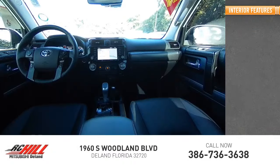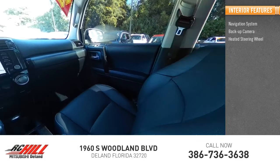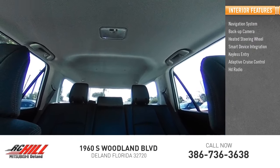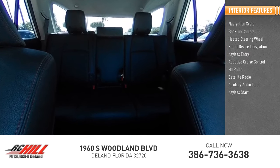Inside you'll find a navigation system, backup camera, heated steering wheel, smart device integration, keyless entry, adaptive cruise control, HD radio, satellite radio, auxiliary audio input, and keyless start.